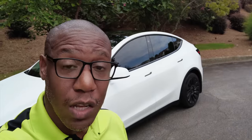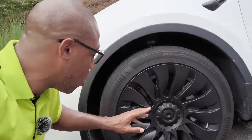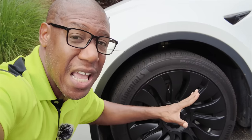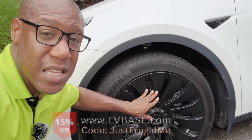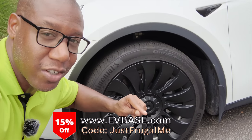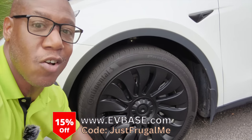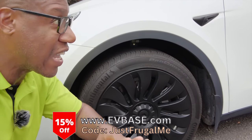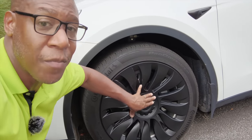The type of tires you have on your car will affect your range. These are the regular Gemini wheels, but I put on some wheel covers which give me increased range. I'll leave the link for these and other accessories in the description box below — if you use promo code JUSTFRUGALME at checkout you get 15% off any accessory. These are from EVBase and they do increase the range on my car.